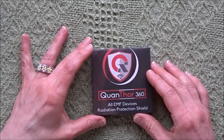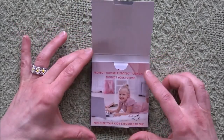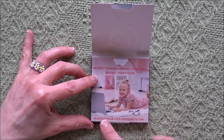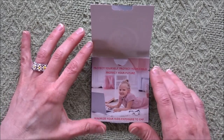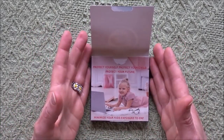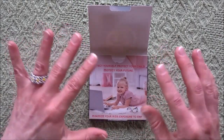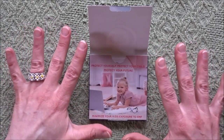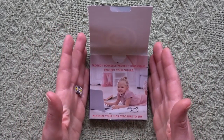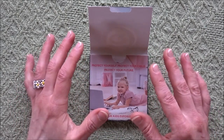Let's take a look at what's inside. It says: Protect yourself. Protect your child. Protect your future. Minimize your kid's exposure to EMF. This device counteracts the harmful effects of EMF and EMR radiation generated by our laptops, cell phones, and tablets.